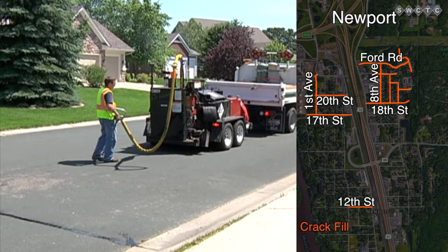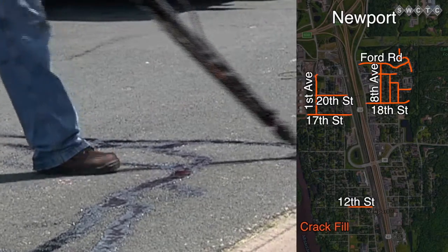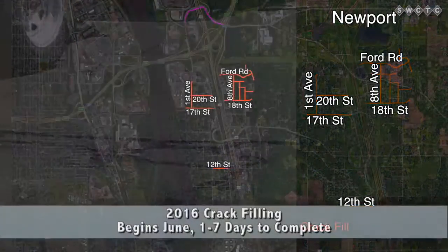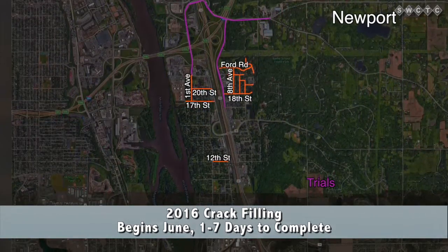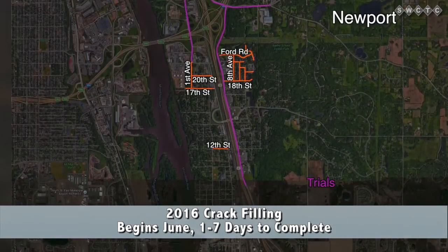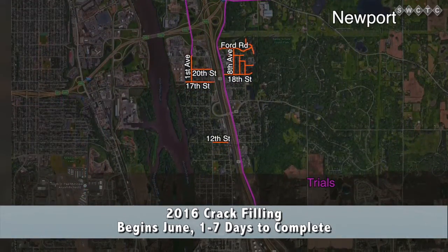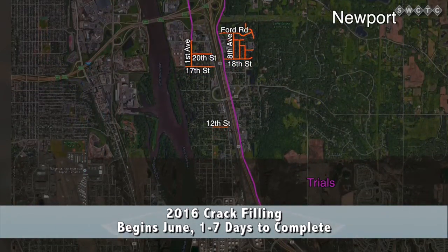It's easiest to drive around and avoid the project if possible, but it won't hurt your vehicle after it is applied. We'll also be doing crack filling on a lot of our trails throughout town, and the rest will be on the north end of town on the newer streets that have newly developed cracks, so we're trying to seal them up and keep them nice for as long as possible.